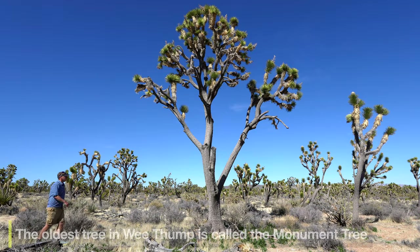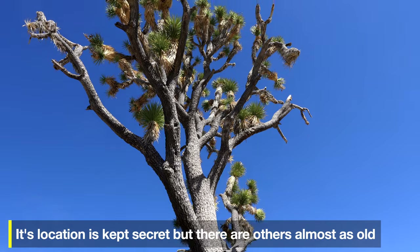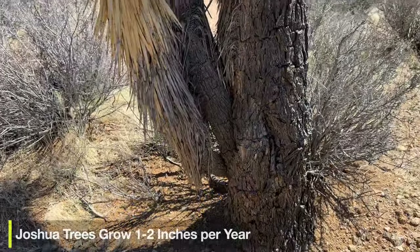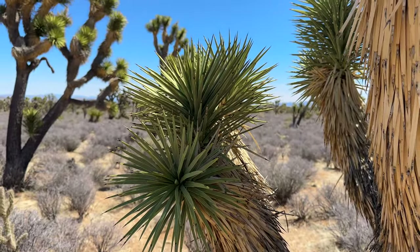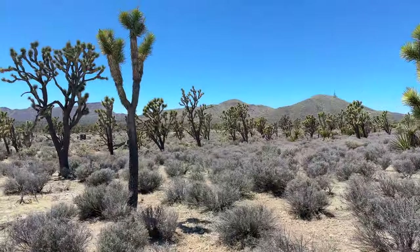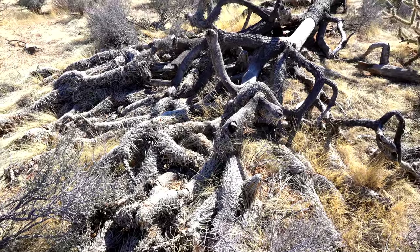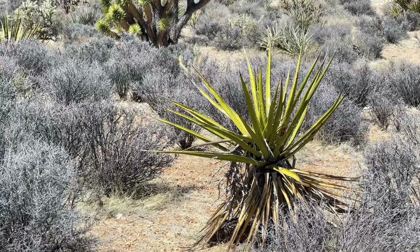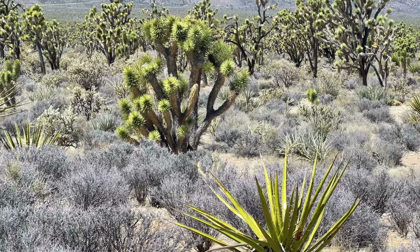We Thump is home to some of the oldest Joshua trees in the world, with some being 700 to 800 years old — just when the Renaissance was starting in Europe. Joshua trees have been around for 2.5 million years, but they're threatened by climate change. Joshua Tree National Park is supposed to be devoid of Joshua trees by 2100. This area is more hospitable to them, which is why we have this dense forest here.